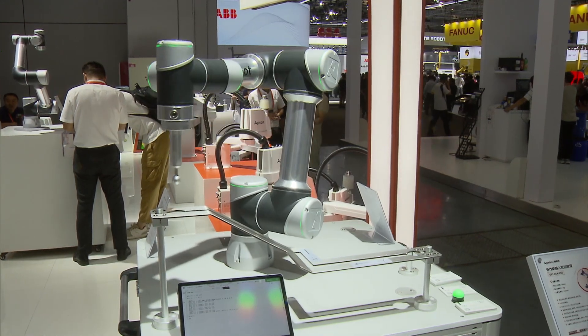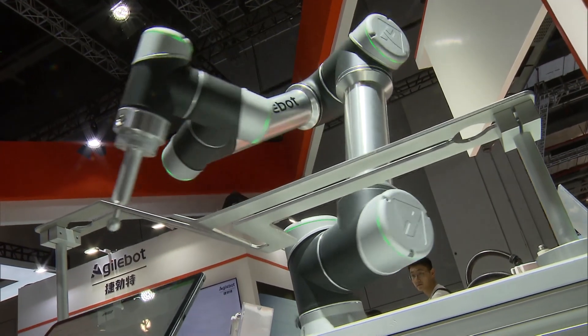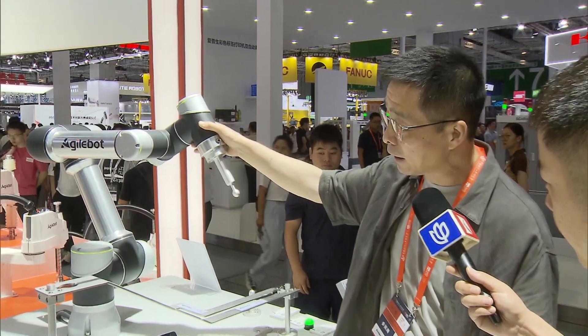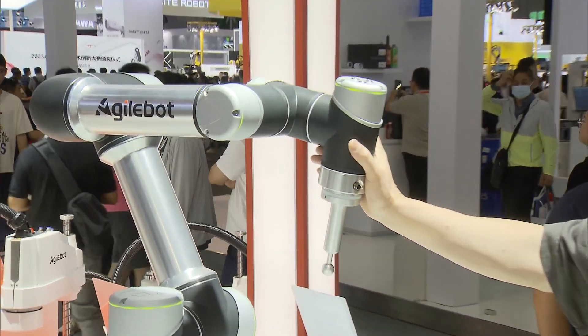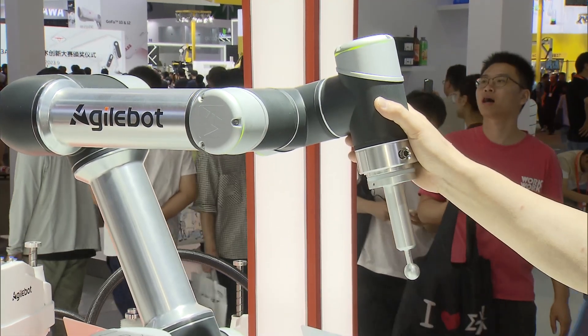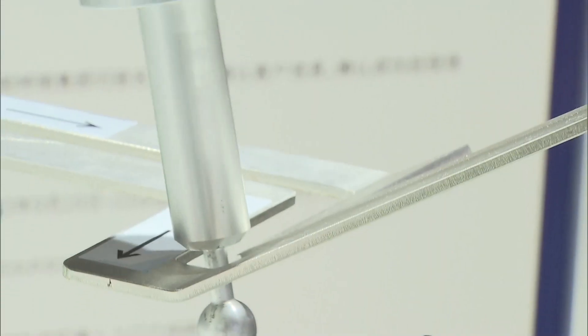Shanghai-based AgileBot presented a collaborative robot designed to work with a human operator within a one-meter radius. Touch it very lightly and it follows your movement — it goes down, up, sideways, parallel. It's as smooth as silk.